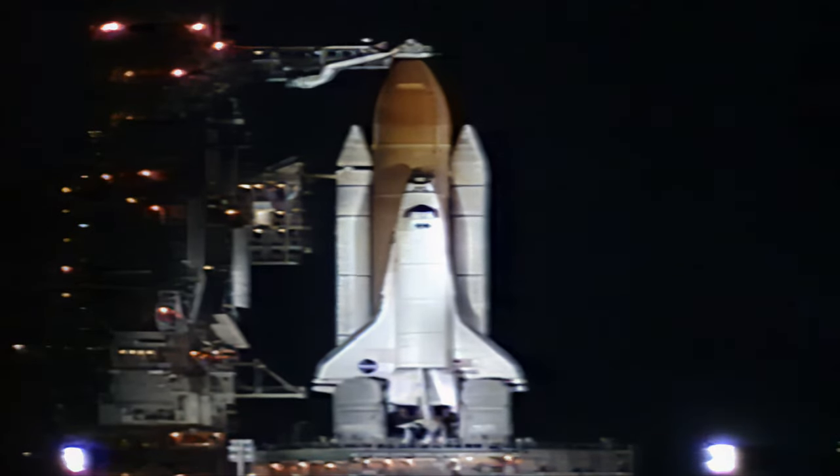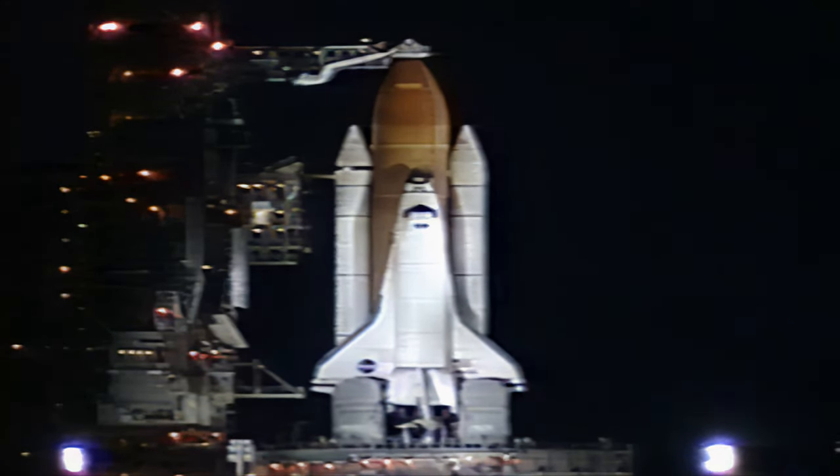T-minus five minutes. Go for orbiter APU start. TL2, perform APU start. Starting APUs. CDR, reconfigure heater. Terminating liquid oxygen replenishment at this time. Three APUs are up and running.